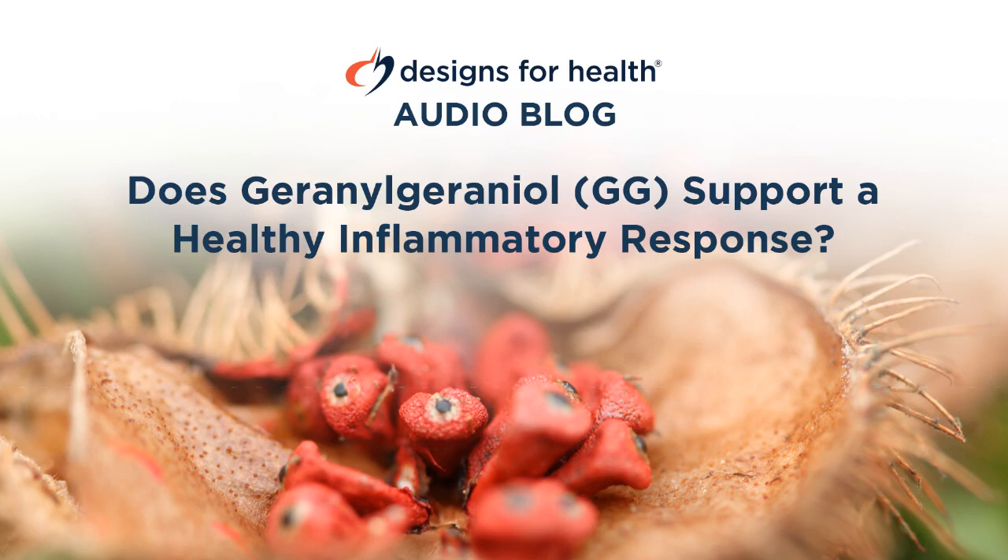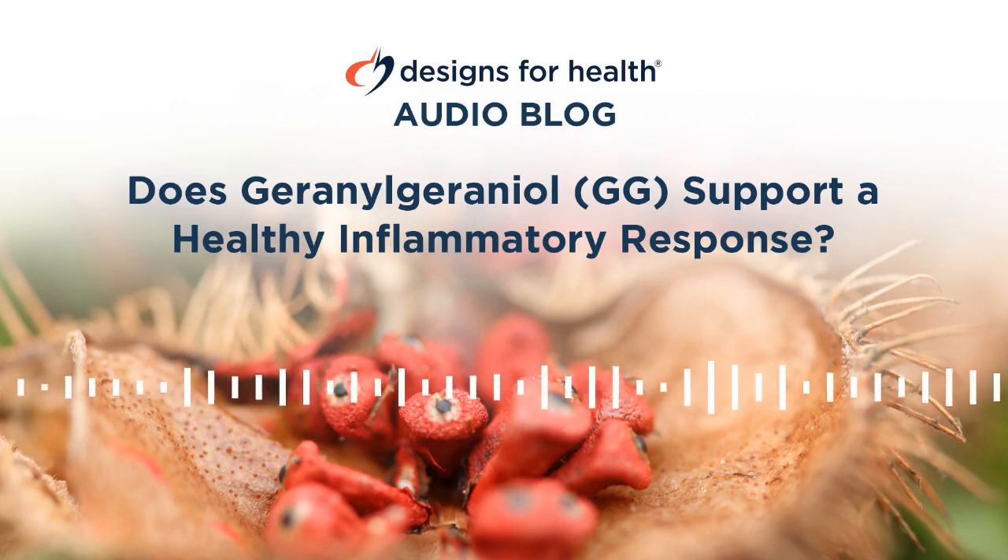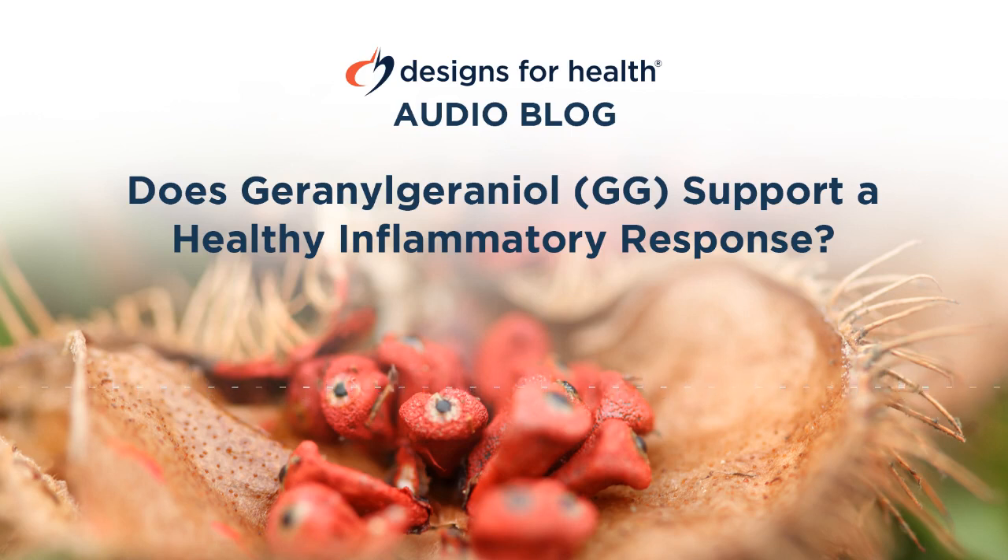This pathway, the mevalinate pathway, is perhaps familiar because cholesterol-lowering statin drugs work by inhibiting the enzyme HMG-CoA reductase, an early step in the process. As was discussed in that article, supplementing with GG may help mitigate some of the adverse side effects of statins, as well as those of bisphosphonates, which also target the mevalinate pathway.